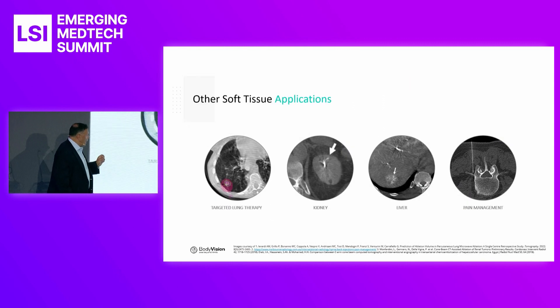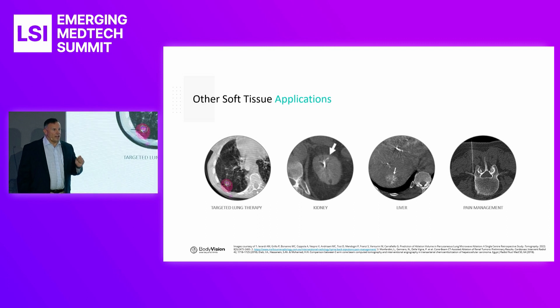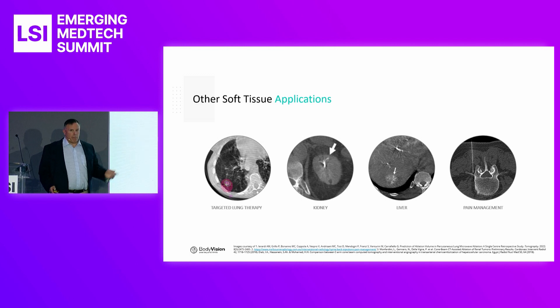The most exciting thing about BodyVision is not just diagnosis in the lung — it's delivering targeted therapy. Targeted therapy in the lung is the next frontier. There are numerous companies working on it, whether it's various types of ablation, biologics, or pharmacological solutions. In addition to targeted therapy, we also see applications in kidney navigation, liver navigation, and pain management.